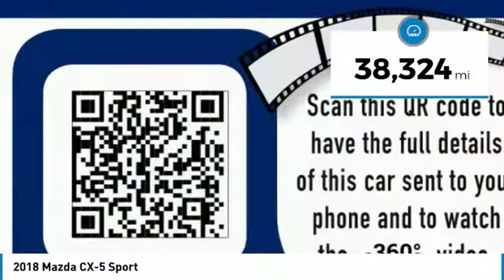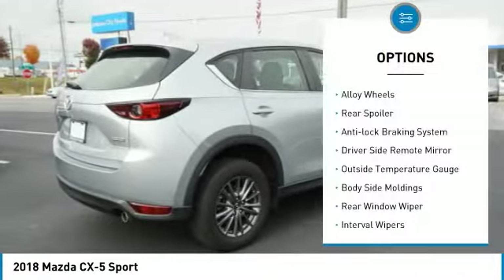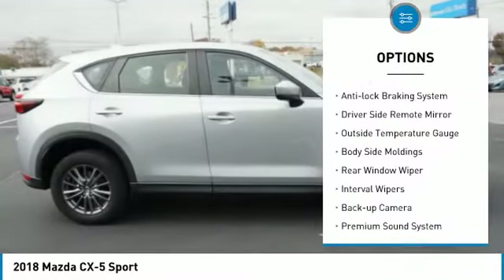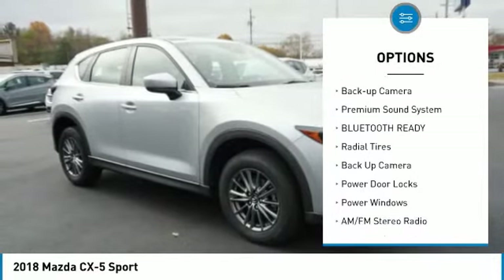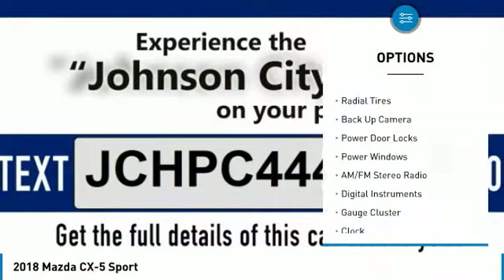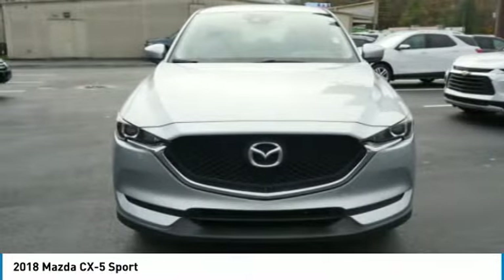This vehicle has less than 40,000 miles. Here are some of this vehicle's great options: alloy wheels, rear spoiler, anti-lock braking system, driver side remote mirror, outside temperature gauge, body side moldings, rear window wiper, interval wipers, backup camera, premium sound system.